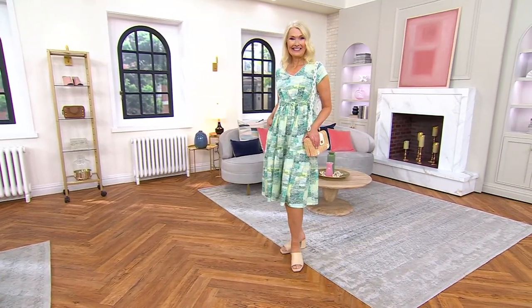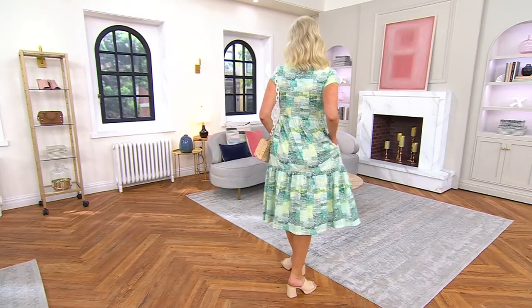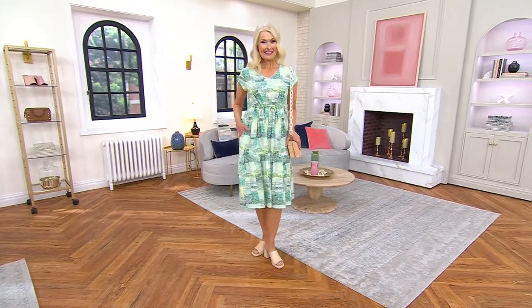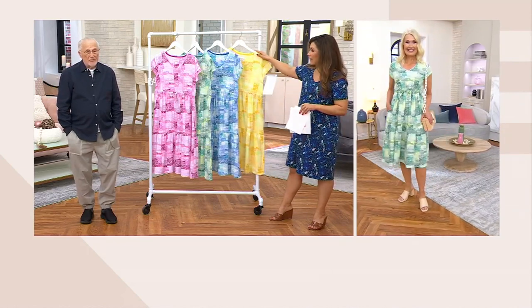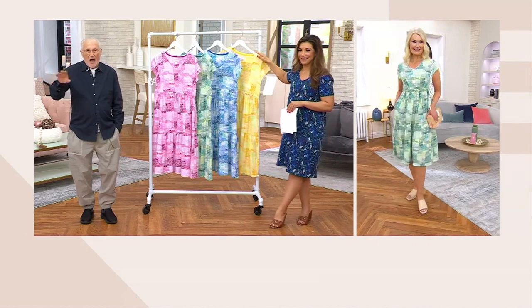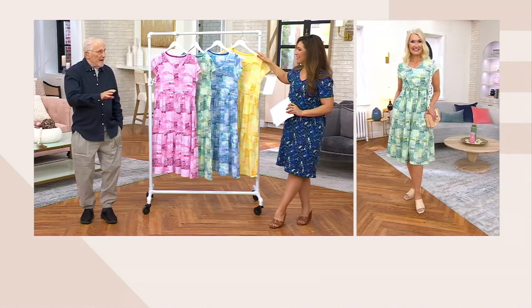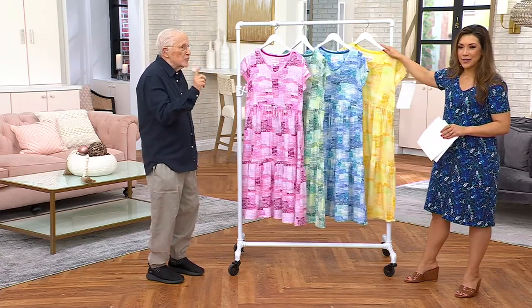What we have is the only order of the year, so you definitely want to shop. The price goes up at the end of the day today, and it's just this flawless print head to toe. I started out in the dress business — this is a dress. I know you can buy flounce dresses on QVC. Everybody suddenly found the flounce, but this is a beauty. It's 100% cotton.